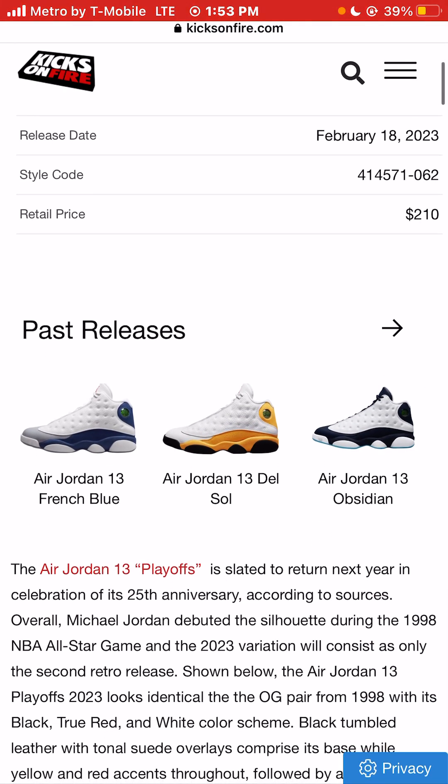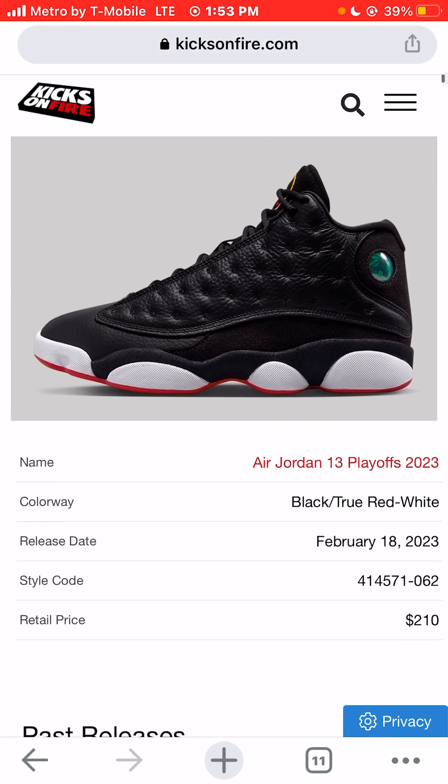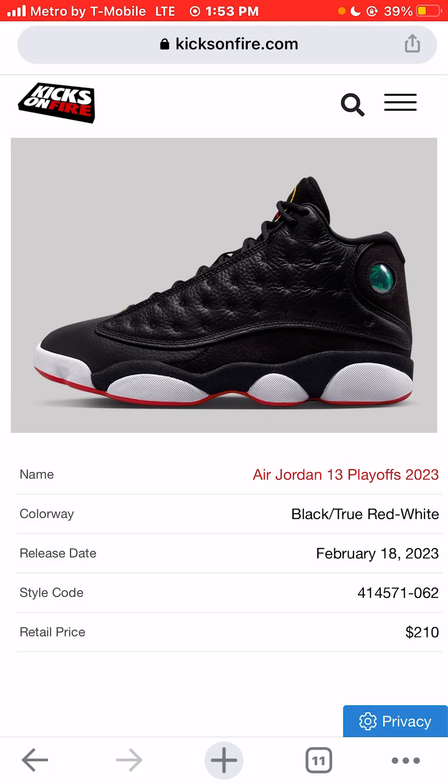When the Jordan 11 came out it changed the world. After the Jordan 13, I basically stopped. There's not too many silhouettes after the Jordan 13 that I really, really love. I know some people like the 14 — I'd call it the car sneaker silhouette. It's a cool silhouette; I don't hate the 14s.